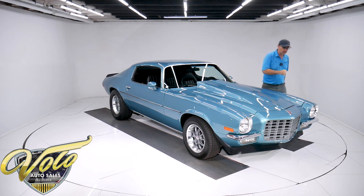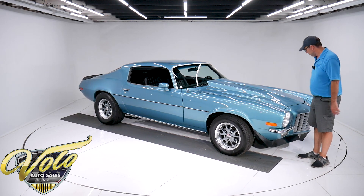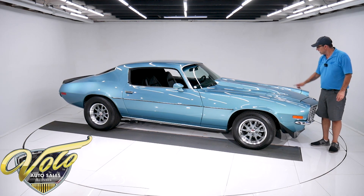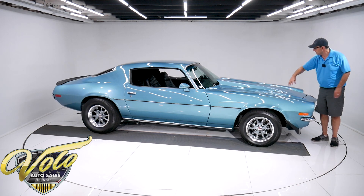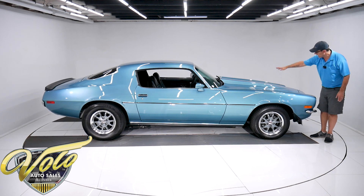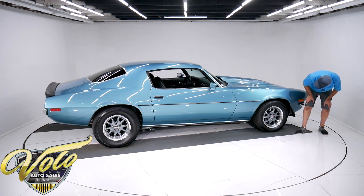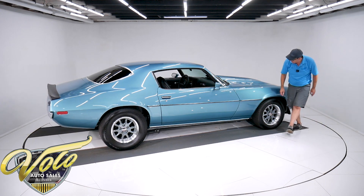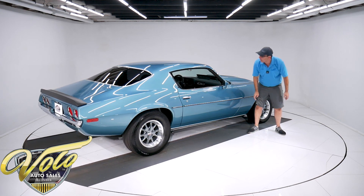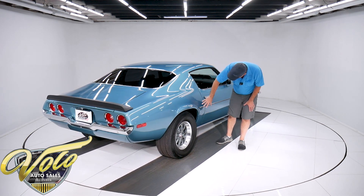Underneath this car is awesome. You know what else is awesome? The body and this color. This is show quality — absolutely pristine. I'm looking at the reflection of our light fixtures and it's like a mirror. The body itself has a cowl hood — metal, absolutely straight. I don't see any dents, I don't see any damage. Absolutely straight — I mean really straight. The gaps are right on, smooth, right down to the bottom.